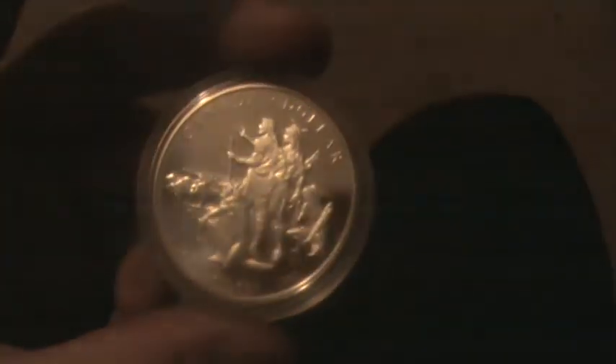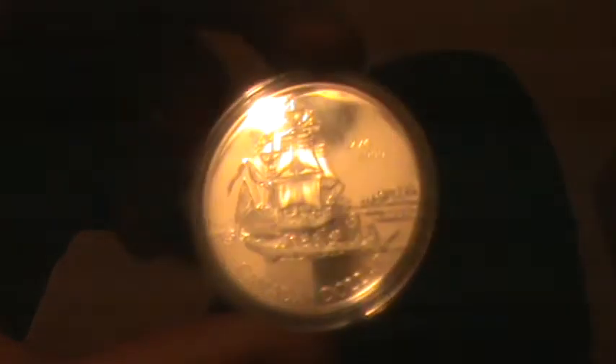2003 silver dollar. 1992 silver dollar — year my brother was born. 1990 silver dollar — year I was born. 1994 silver dollar — a cousin that was born that year. And a 1999 regular edition silver dollar — a cousin that was born that year.